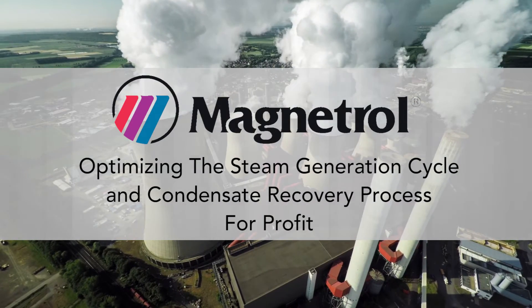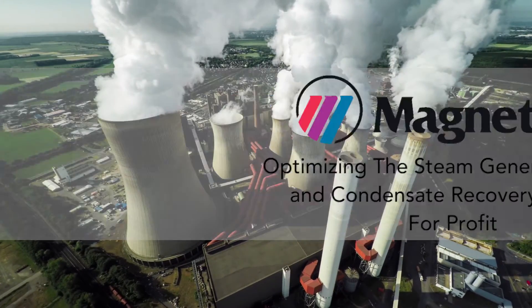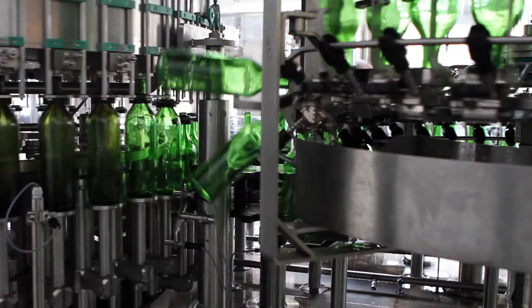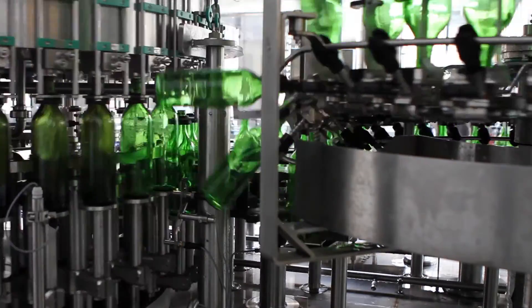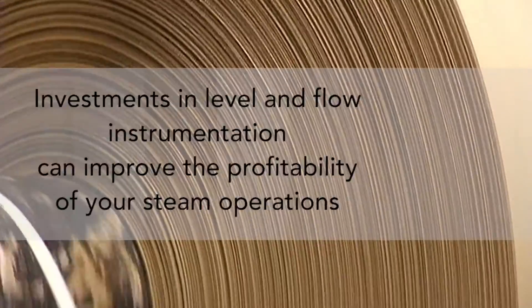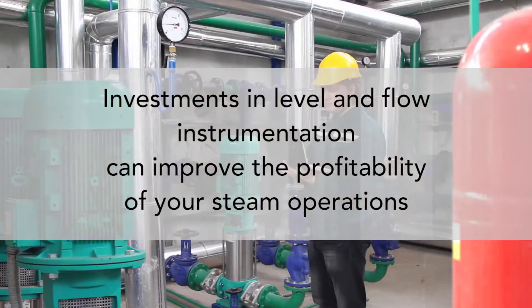Steam generation, condensate recovery, and waste heat recovery are core operating functions in many process industries. Hidden inefficiencies and maintenance costs existing in these processes affect a company's production. Accurate and reliable level and flow controls can reduce the costs associated with these inefficiencies and move the energy savings directly to your bottom line.